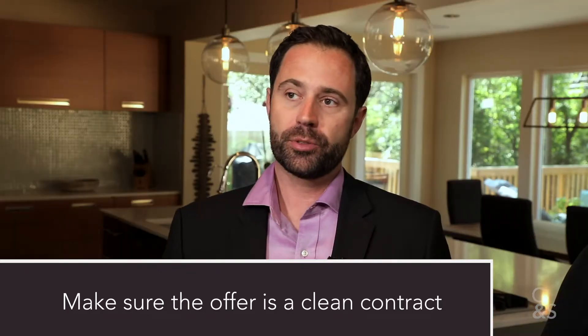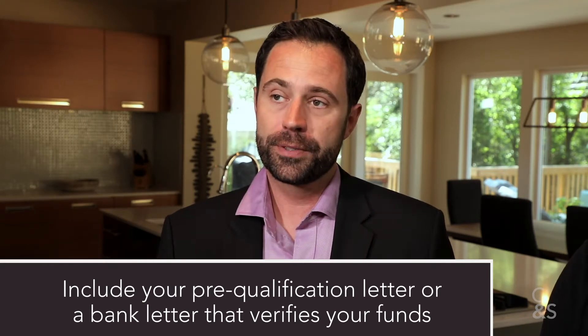Last but not least, make sure it's a clean contract. Sometimes when representing sellers with multiple offers, agents come in with all different terms, conditions, and deadlines that make it complicated and messy for the seller. Make your contracts as clean as possible. Understand what the seller wants — whether earnest money is really important to them, or the title company you choose. And always include in your offer your pre-qualification letter or a letter from the bank verifying your funds.